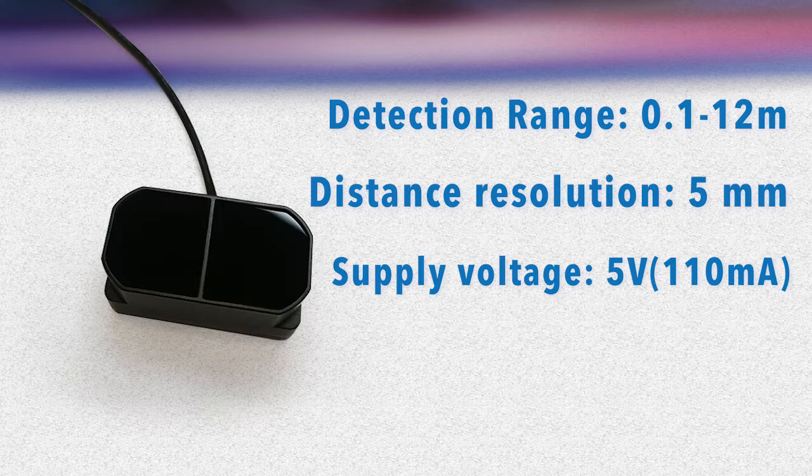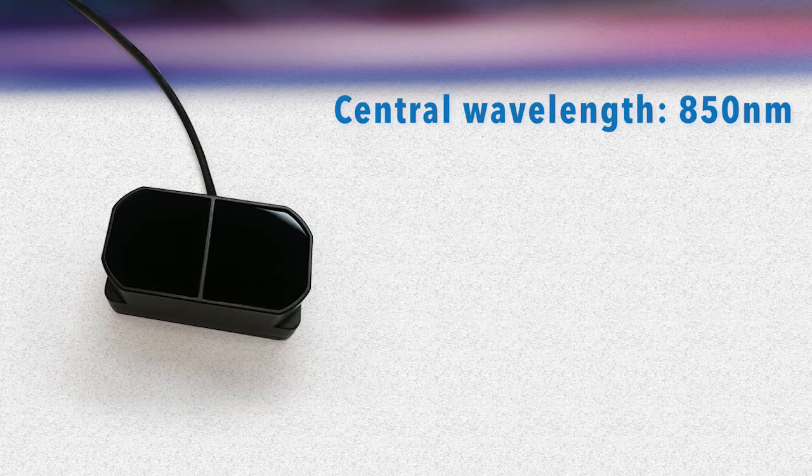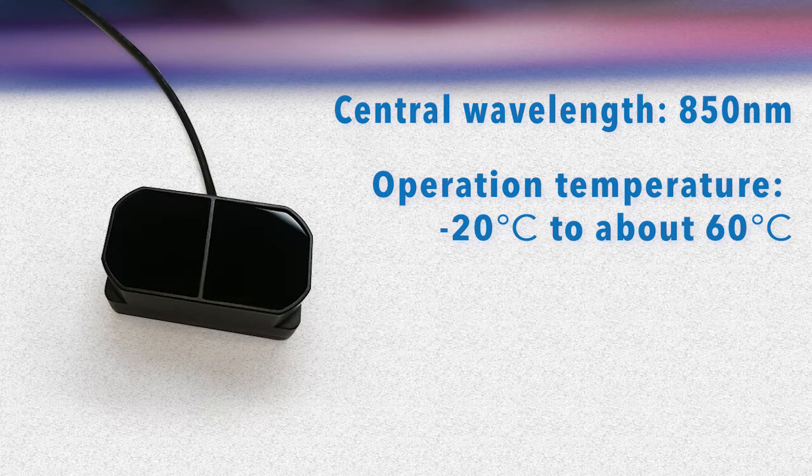Like TF-mini, TF-mini Plus runs off a 5-volt input voltage, pulling an average of less than 110 milliampere. It communicates over UART and I2C. Ambient light immunity of 70K lux. Central wavelength of 850 nanometers. Operation temperature ranges from minus 20 Celsius to 60 Celsius.